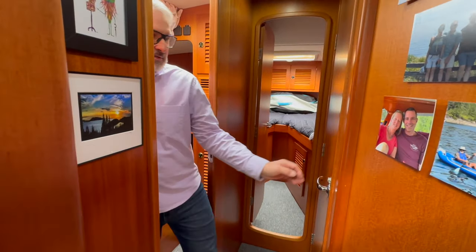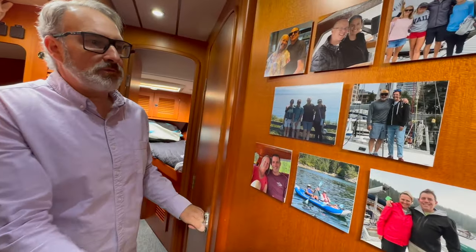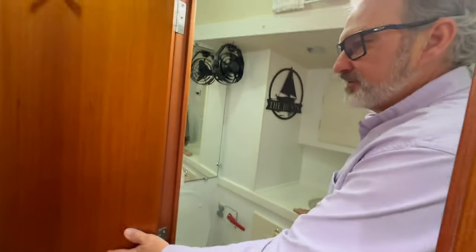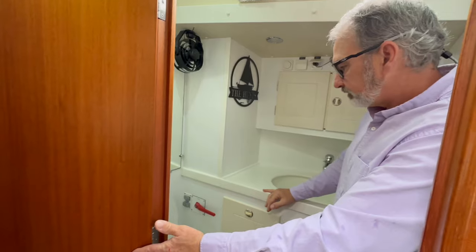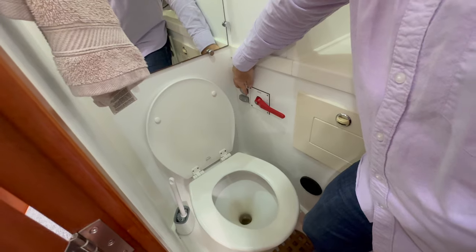If you're a guest on our boat and need to use the facilities, you simply step across the hall — admiring our wall of friends on the way — and step into the forward head. This is our guest bathroom. This one happens to be electric, so when you're ready to flush you just press this button here.